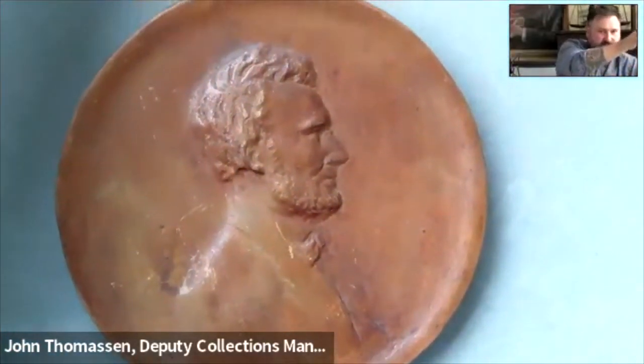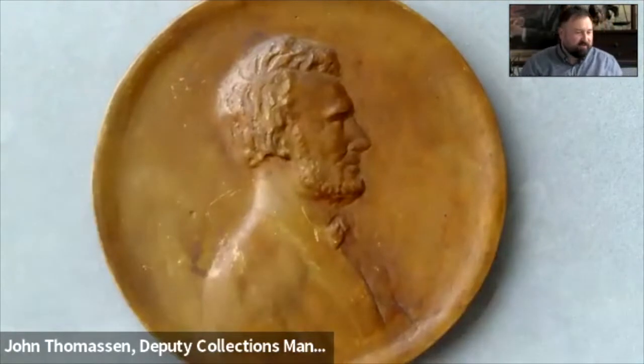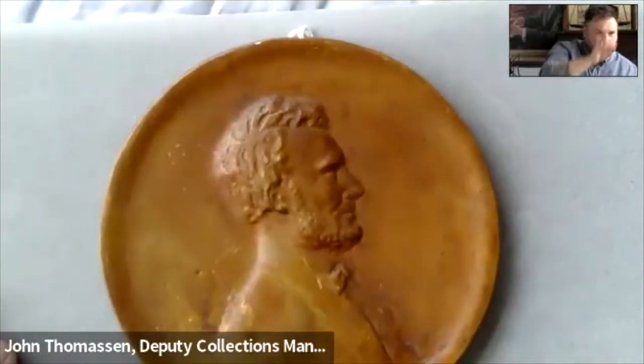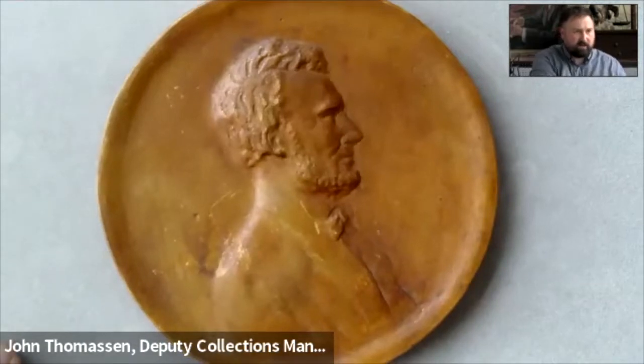The next piece is a large terracotta sculpture — a portrait of Abraham Lincoln in profile. If you've ever seen a US one-cent coin from the 20th century, this looks familiar. This is circa 1910, donated by J. Eric Engstrom. It was made by Swedish-American sculptor Agnes Valberg Froman, born in 1868 and passed away in 1956. She was born in Valdernasvik, Sweden, and before coming to the US to study and live, she mostly lived in Illinois, including the Chicago area.